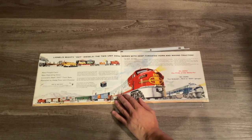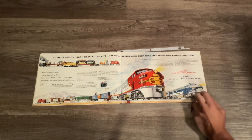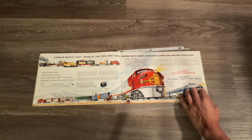Over here we have Lionel's second attempt at making the 027 2243 Santa Fe F3 freight set. We also have the introduction of the 2240 Wabash, which replaced the 2367 from 1954 - and ironically the 2367 is still listed on page 14.